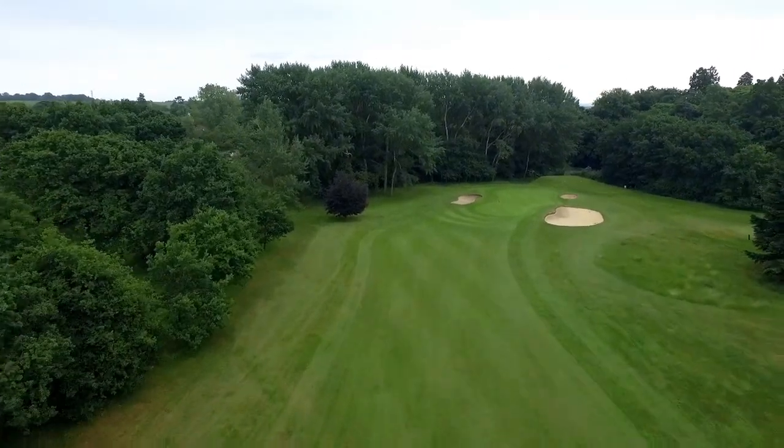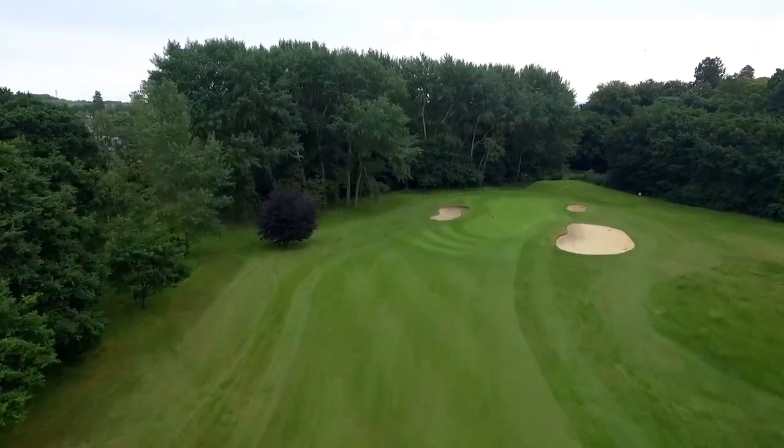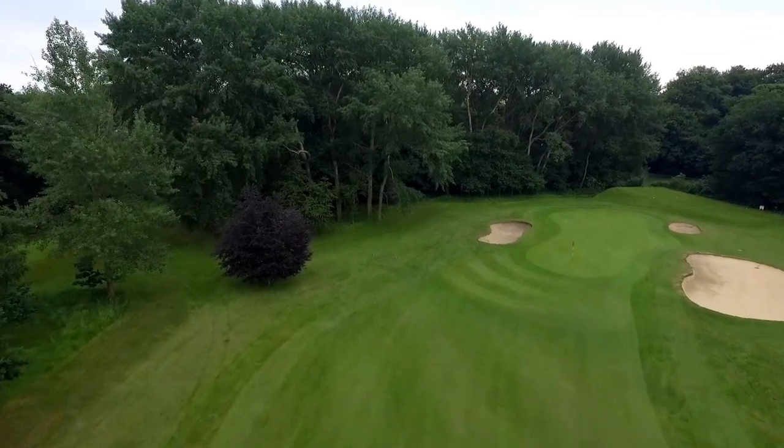The approach to this green must favour the left side of the green, which is set at an angle and guarded by bunkers.